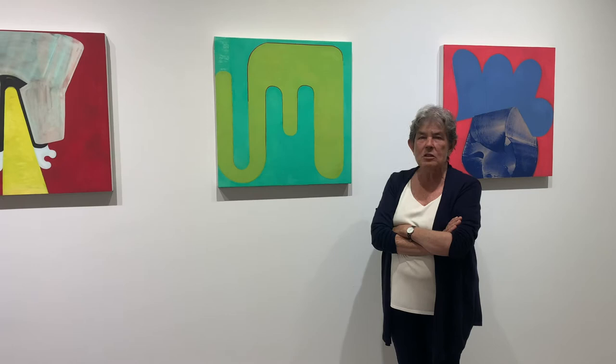We love these paintings by Fran Shalom in our new show called Groping for the Elephant. Fran's work is always so surprising. She considers herself a modernist painter,